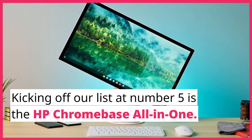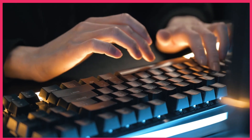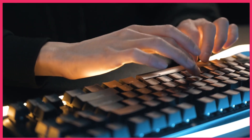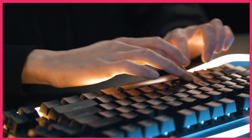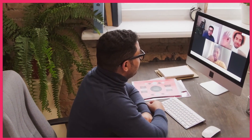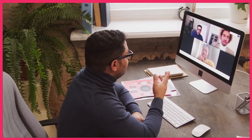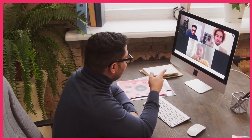Kicking off our list at number 5 is the HP Chromebase all-in-one. This sleek and compact machine is perfect for those who prefer simplicity and efficiency. Powered by Chrome OS, it offers seamless integration with all your Google applications, providing a smooth and streamlined user experience. Its vibrant display and impressive processing power make it a reliable choice for everyday tasks and multimedia consumption.